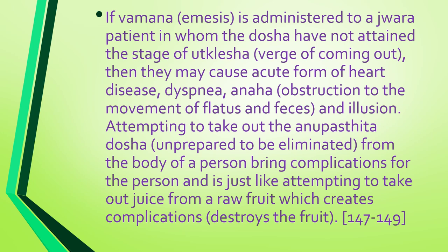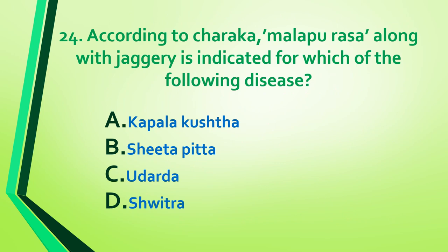If vamana is administered to a jwara patient in whom the doshas have not attained the stage of utklesha, it may cause acute heart disease, dysnea, anaha, and illusion. Attempting to take out the anupasthita dosha — that is, doshas unprepared to be eliminated from the body — brings complications, just like attempting to take out juice from a raw fruit, which destroys the fruit.